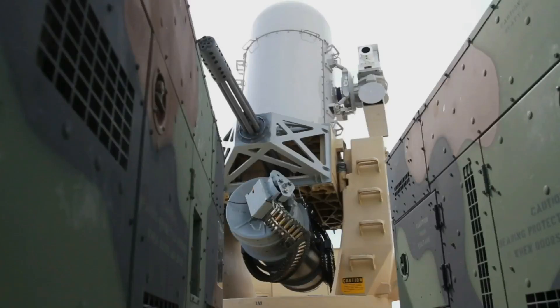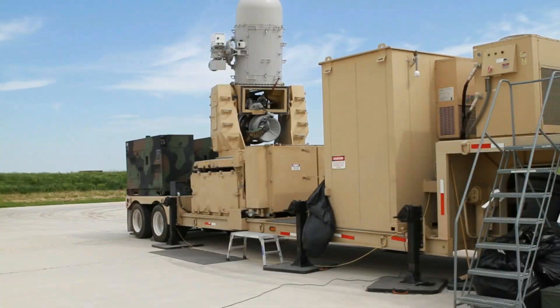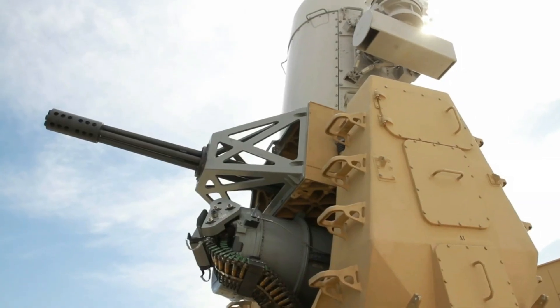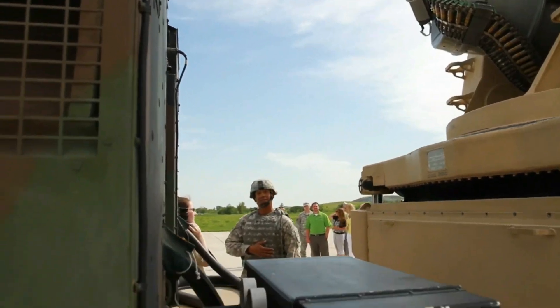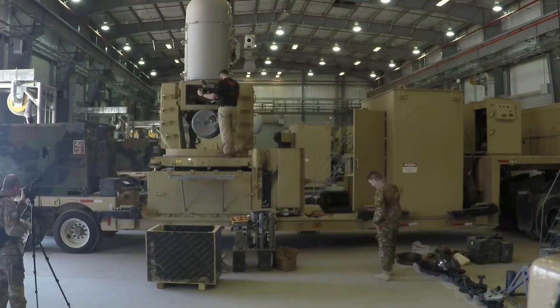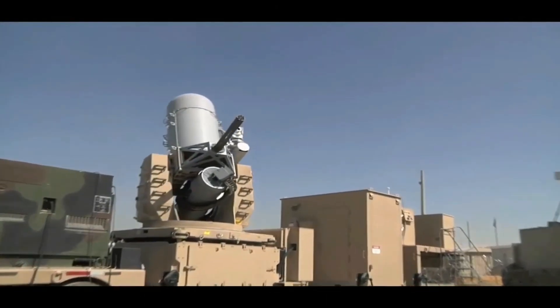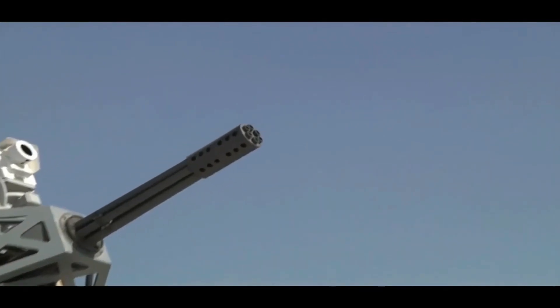The Centurion CRAM is based on the well-known M61 Vulcan 20 millimeters rapid-fire six-barreled aircraft gun with a rotating barrel assembly, which has been used by the US Air Force for 60 years. This gun is characterized by a simply insane rate of fire, releasing up to 4,500 shells per minute. The speed of the projectile is 1,100 meters per second. The effective distance of fire is almost 1,500 meters, the maximum is 5,500 meters. The guidance system is based on a centimeter radar integrated into the turret and an infrared camera.